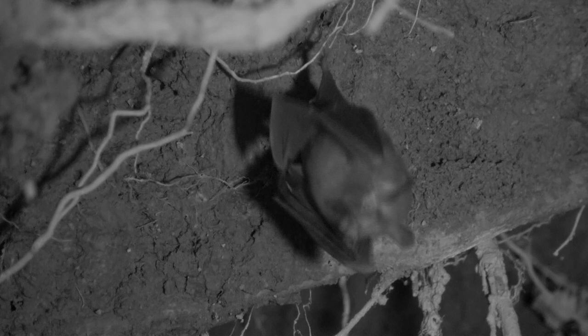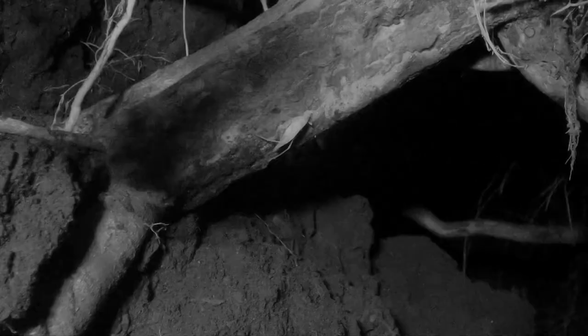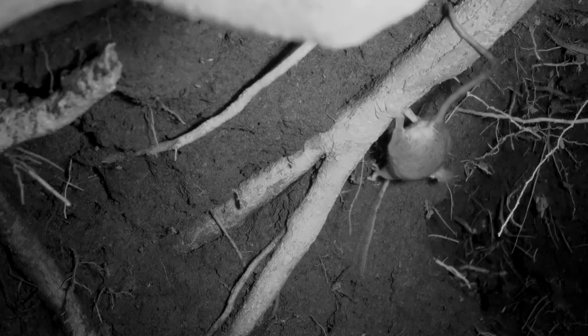They fly into the armadillo's den and hang from a root on the ceiling, then calmly eat their prey. Deer mice forage for goodies on the floor of the den, hoping the bat will drop a beetle leg. This gleaner bat's echolocation is so good that it can detect a katydid that sits motionless on a leaf.